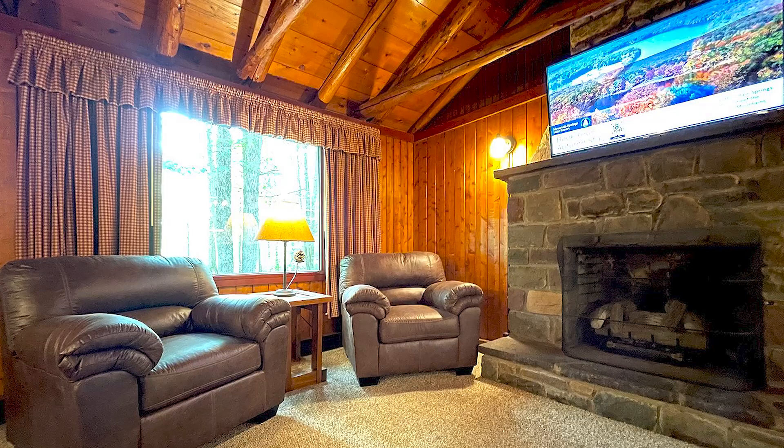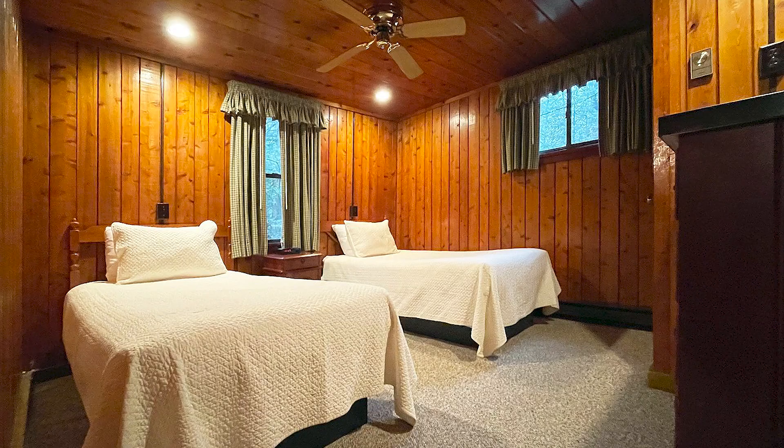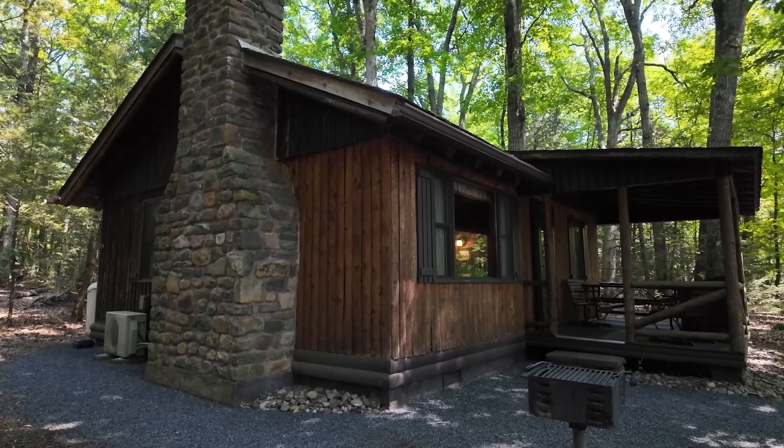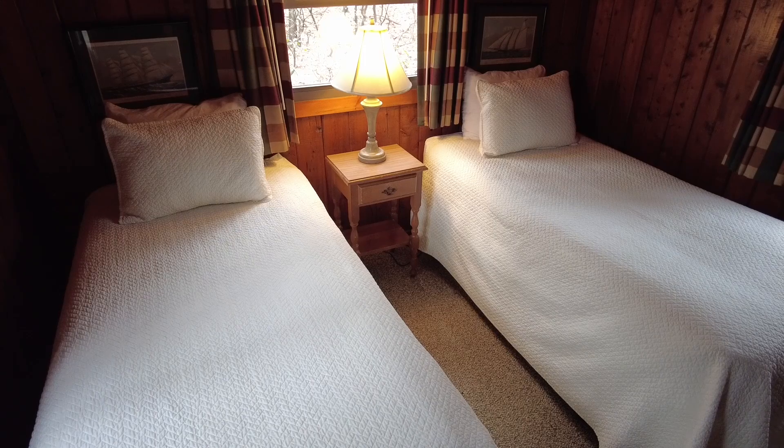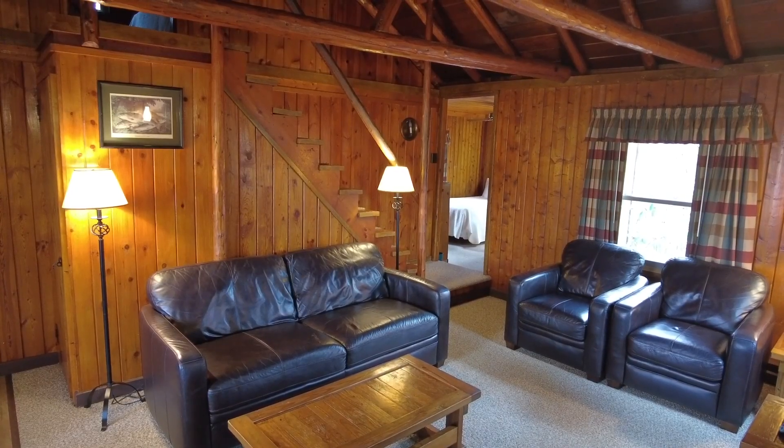Absolutely. We have a couple dozen of these vintage log homes sprinkled around the property. This unit was built in the late 50s, for instance. We keep them up, but if people really want that true mountain experience, it's a great way to do it.